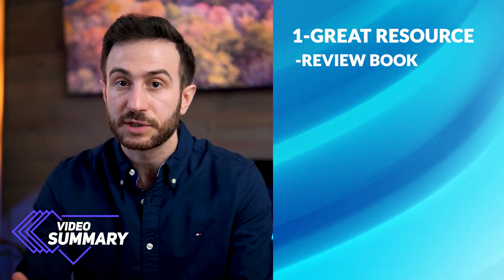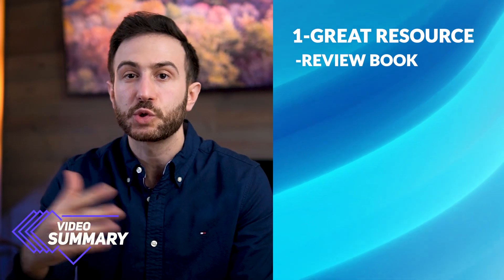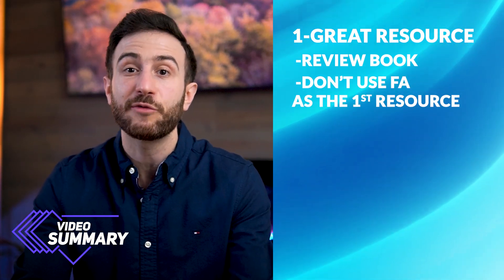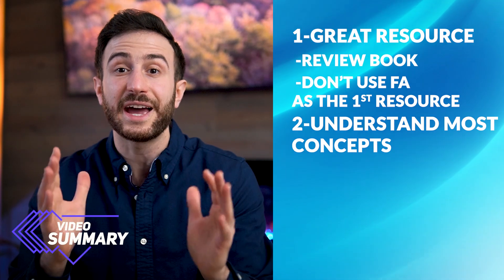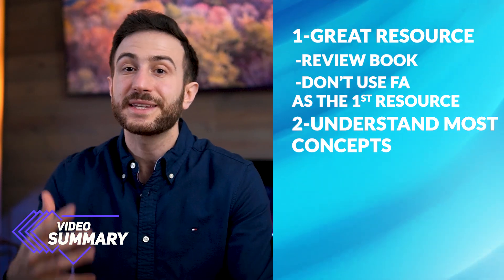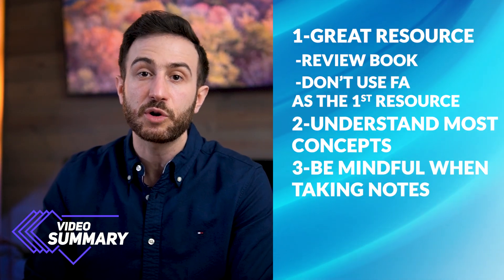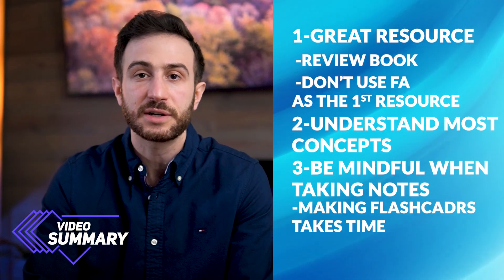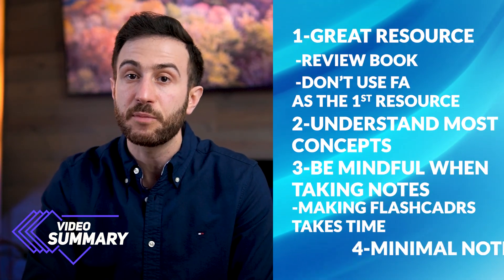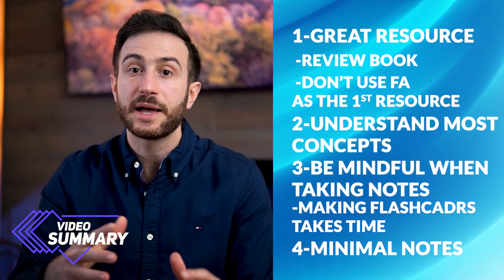To summarize: First Aid is a great resource for Step 1, but only if used correctly. It is a review book, not a study resource — you need a solid base of knowledge from school, UWorld, or other resources before using it. Make sure you understand the majority, if not every single concept, in the book, because understanding is key to passing and scoring high. When taking notes, keep them minimal; flashcards are fine but time-consuming; and if adding notes from other resources, keep them minimal to avoid overwhelm.